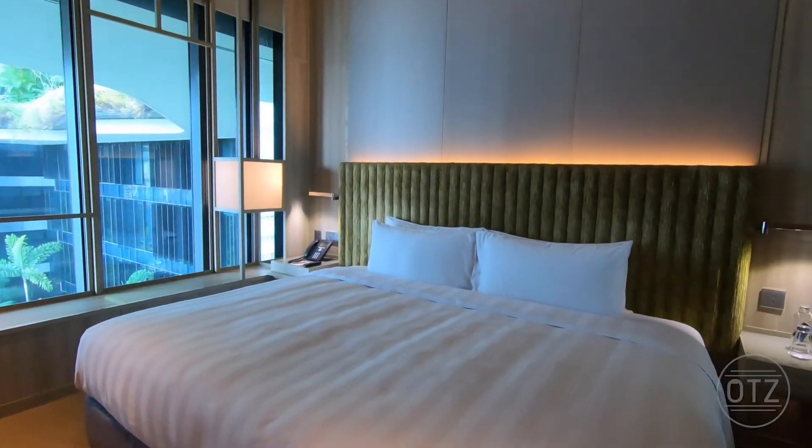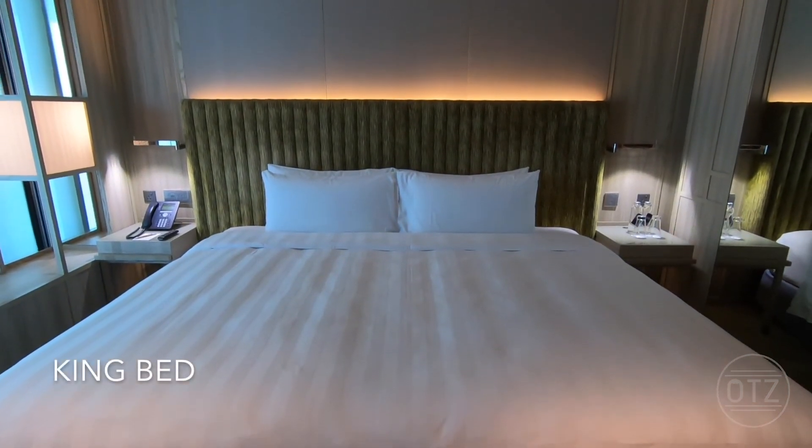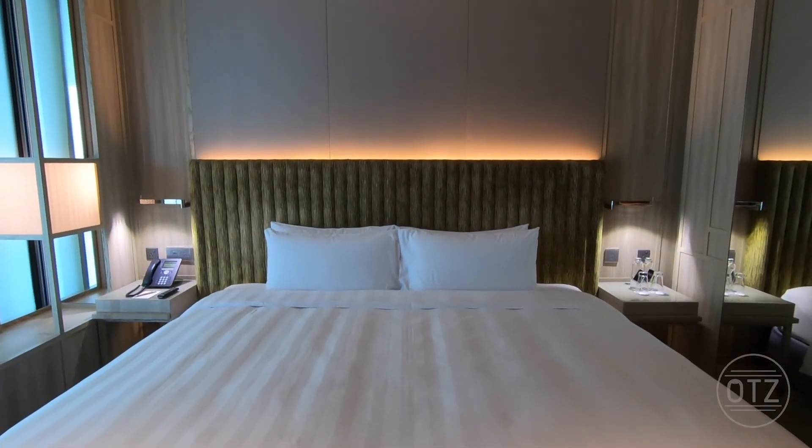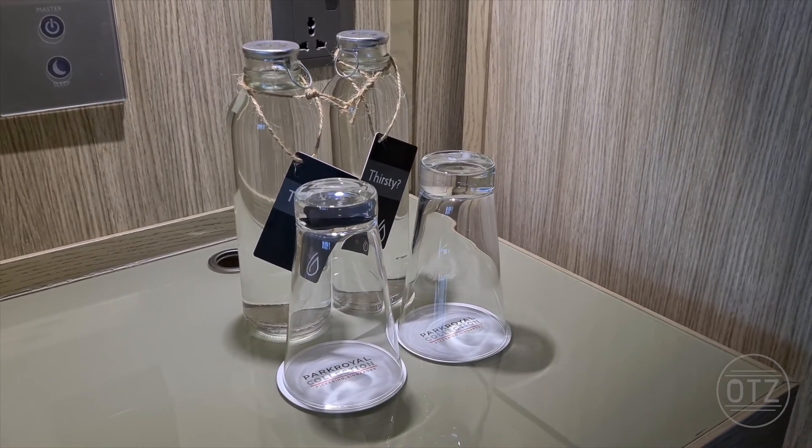Moving on to the bed, Park Royal Pickering has chosen to combine two twin beds to form a king bed. Complimentary drinking water is provided in reusable glass bottles.